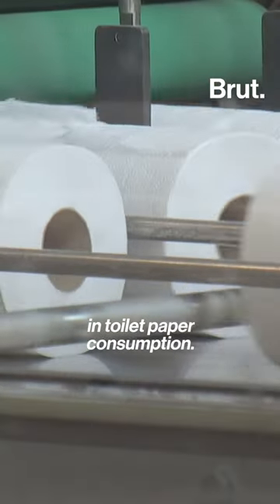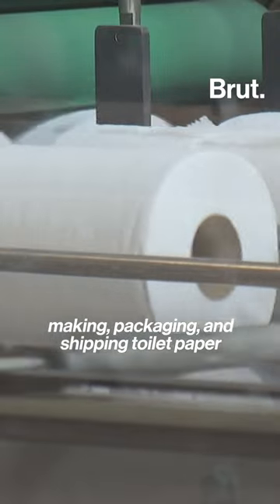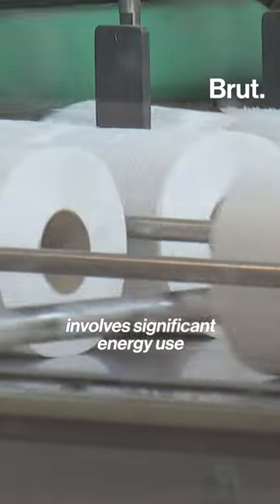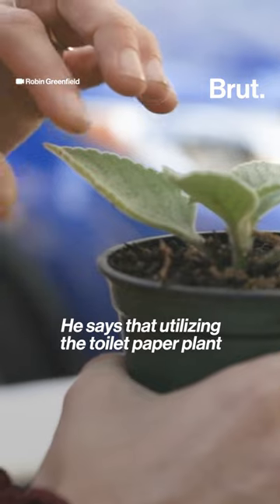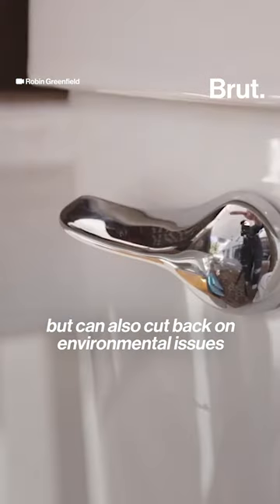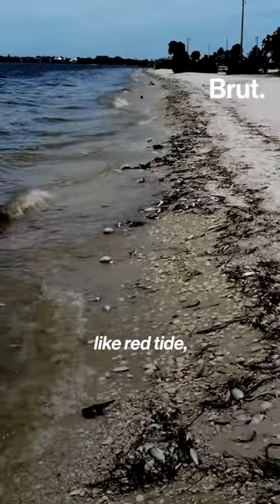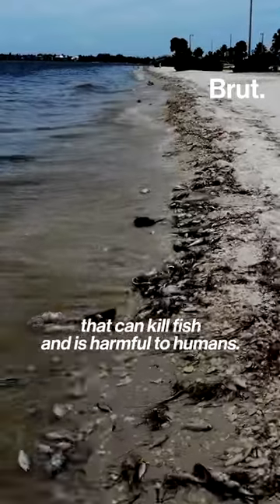The U.S. leads the world in toilet paper consumption. The process of harvesting, making, packaging, and shipping toilet paper involves significant energy use, as well as reliance on fossil fuels for transportation. Utilizing the toilet paper plant not only cuts down on waste, but can also cut back on environmental issues like red tide — a type of algae that produces toxins that can kill fish and is harmful to humans.